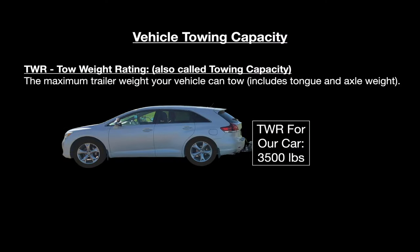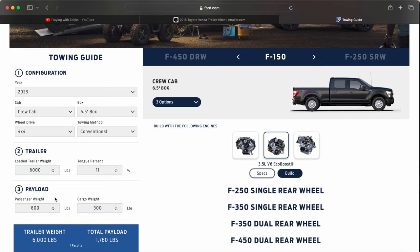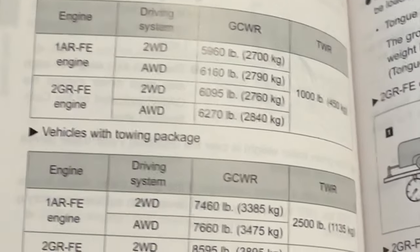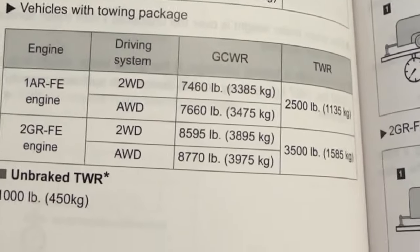Our car has a tow weight rating of 3,500 pounds. Not all manufacturers provide this in the same location — for some it's on their website, for others there's a sticker on the truck, and sometimes your owner's manual will tell you. Our owner's manual lists three different tow weight ratings for our Toyota, so we need to know our engine code and whether the car has a tow package. If you're not certain, go to a new car dealer service department with your VIN number and ask. You can't go based on someone else's car or by make and model alone.